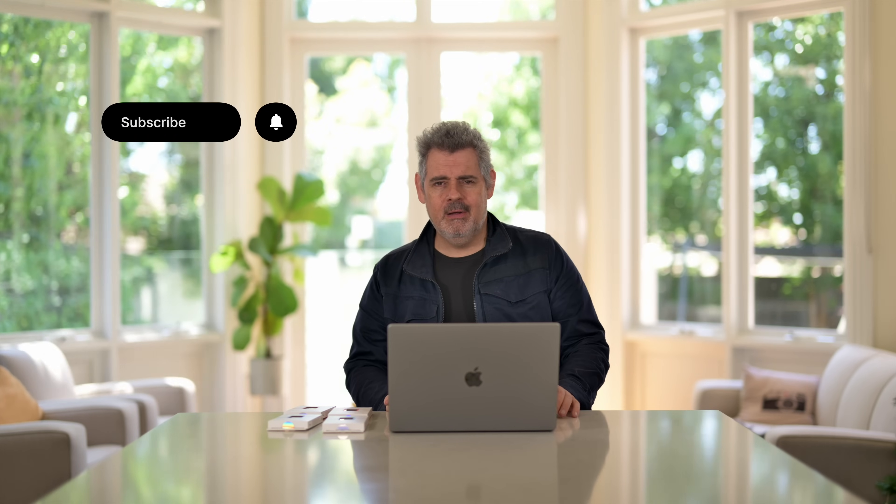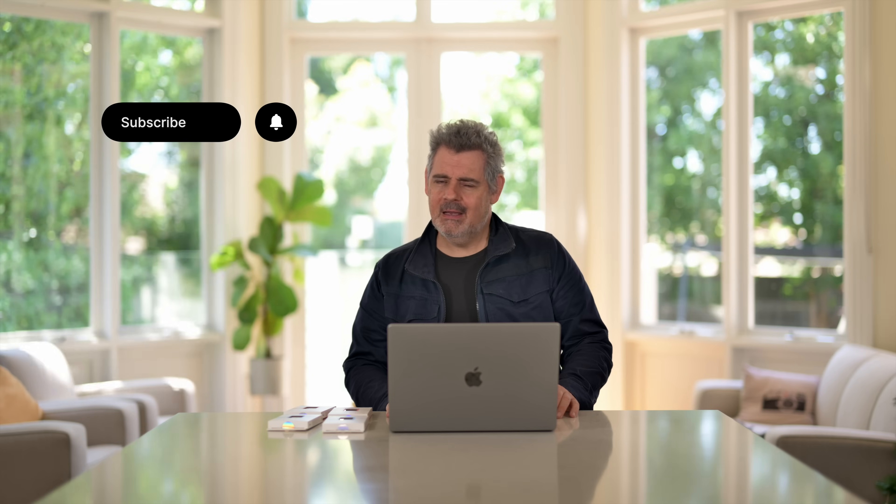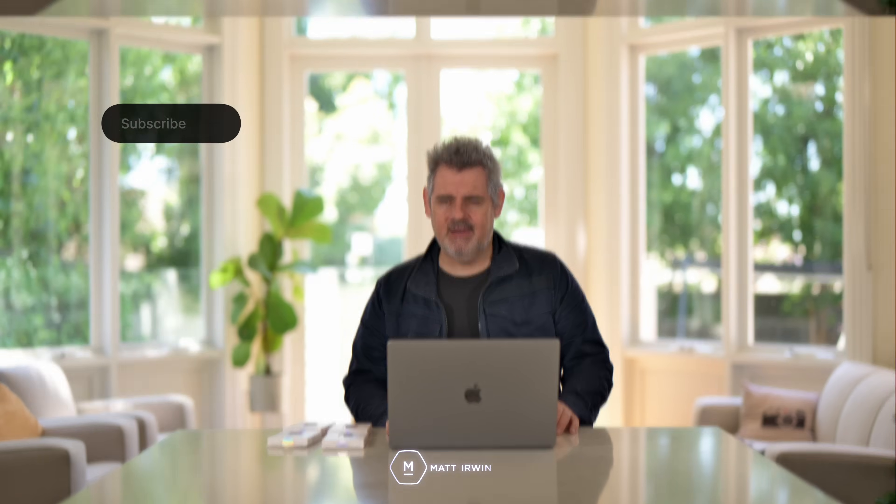Please let me know what you think. It's been so good to see you, and if this is your first time here, I'd love to see you again — please do subscribe, share, and like. Bye for now.